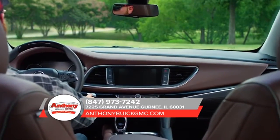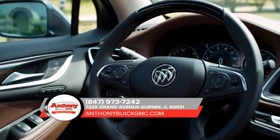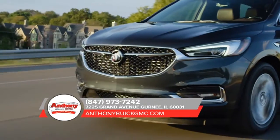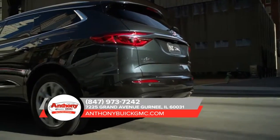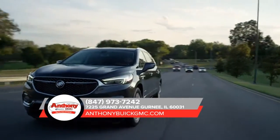Featuring the 310 horsepower engine with stop-start technology and available all-wheel drive. When life's twists and turns get a little bumpy, the innovative 5-link rear suspension system helps you feel in control.